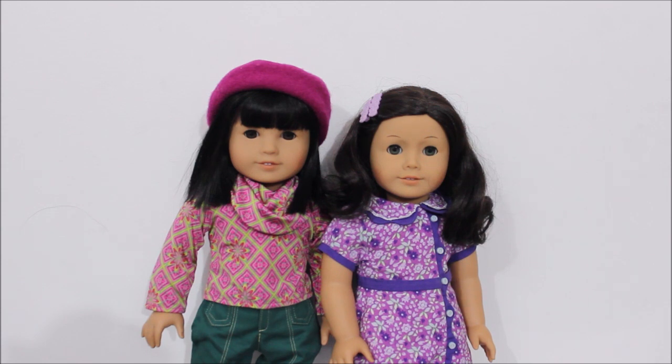I got these two in March or April of 2014. I think they're both beautiful — two of my favorite dolls. I really like that Ivy has this cute little bob with bangs, and it's really nice and soft to the touch. I really like the jazz face mold; it's one of my favorites. And I love Ruthie because she has really cute curly hair and gray eyes. I think they're really pretty and I wish American Girl would use them again.